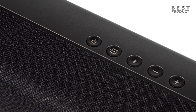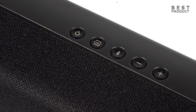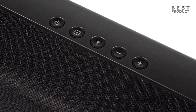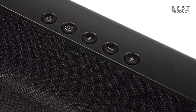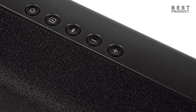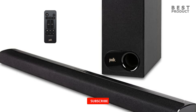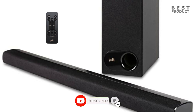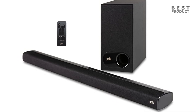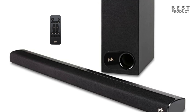The Polk Audio Signa S2 soundbar features physical buttons on the top of the unit for easy control. These buttons include power, input selection, volume up or down, and Bluetooth pairing. The power button turns the unit on or off, while the input button lets you select the input source. The volume buttons adjust the volume level, and the Bluetooth pairing button allows you to easily pair your device with the soundbar. One advantage of physical buttons is that you don't need to rely on a remote control or mobile app, which is especially useful if you've misplaced the remote. The buttons are well placed on the top of the unit, making them easy to locate and use.